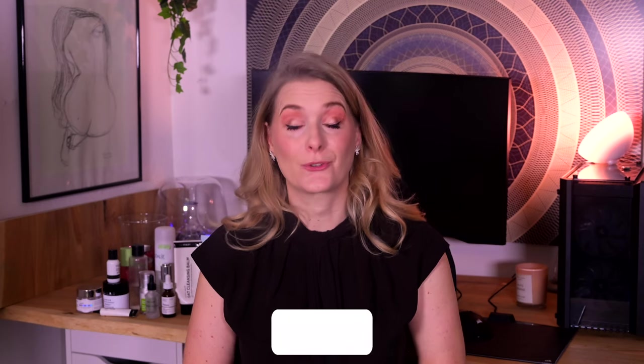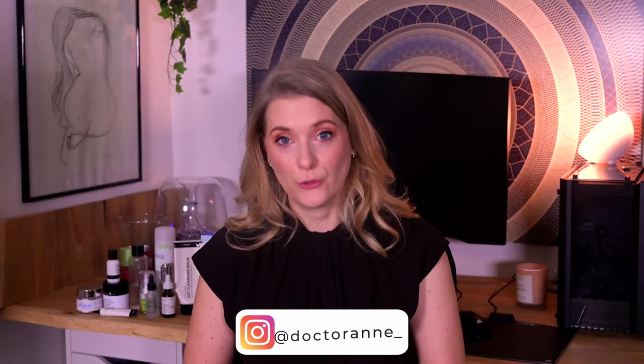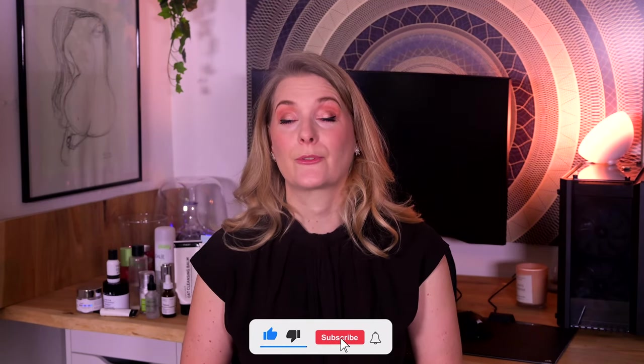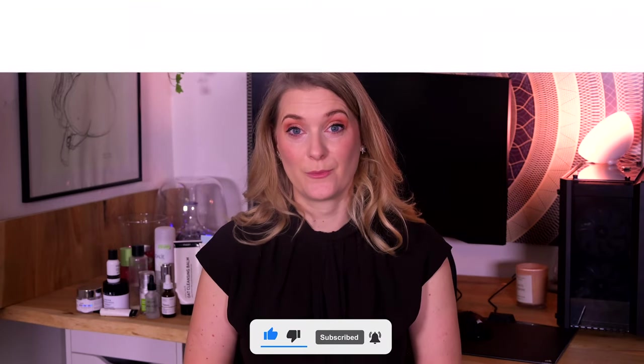Hi, I am Doctor Anne. I am a medical doctor with a passion for skincare that works. On this channel we explore the science behind skin and do quick reviews, so you learn to pick exactly those products that work for your individual skin concern. If this is something you are interested in, please consider subscribing and ring the notification bell.